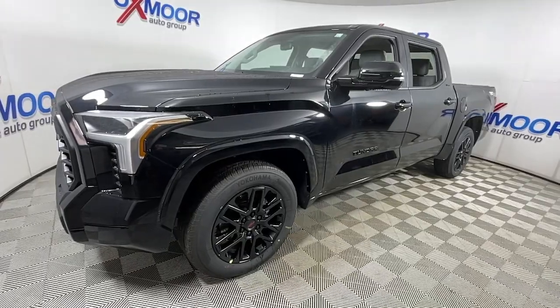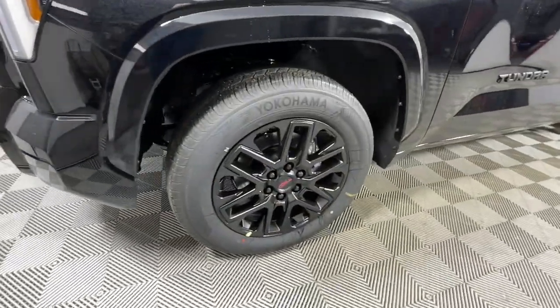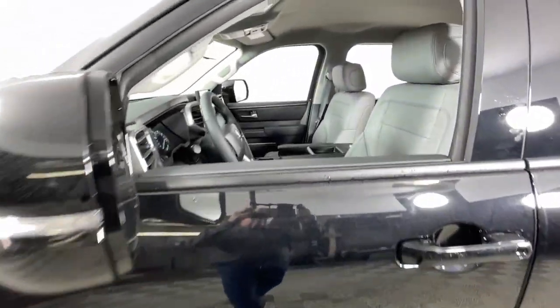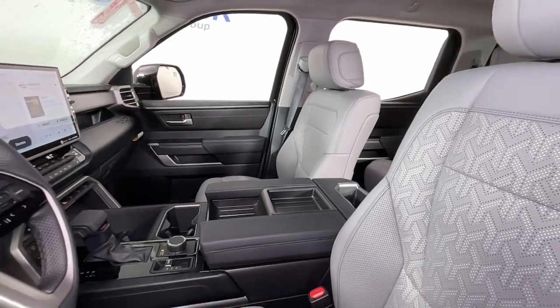Its smooth ride, stable towing and handling, refined interior, and impressive standard safety and infotainment features give you the strength and security you need to make every project a win.